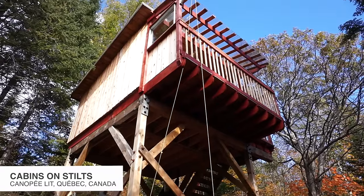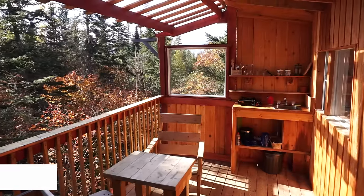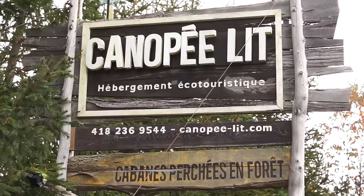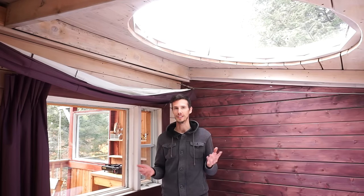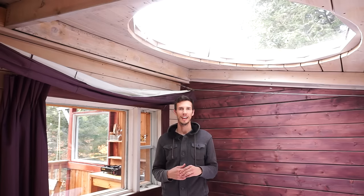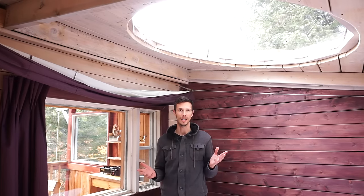Hey everyone, it's Matt from Exploring Alternatives. We're checking out some amazing tree houses at an eco-tourist destination. The place is called Canopée Lits, which in English means 'beds in the trees.' It's located in Sacré-Cœur, Quebec, Canada, and we're going to check out the two different models they have.